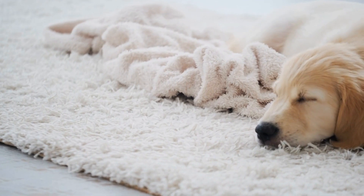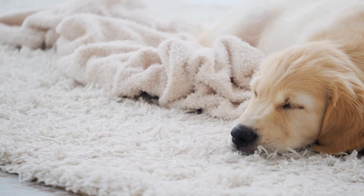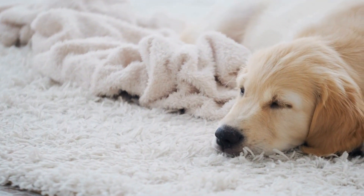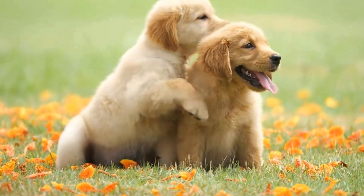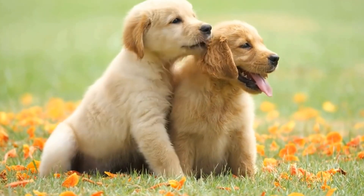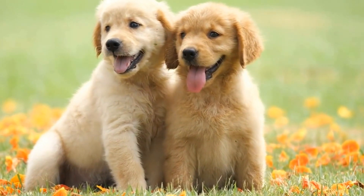Six: Behavioral and Training Advice. The first vet visit is an excellent opportunity to discuss any behavioral concerns you may have regarding your Golden Retriever puppy. The vet can provide guidance on common puppy behaviors and offer training tips to ensure your puppy grows up to be a well-behaved and socialized dog.